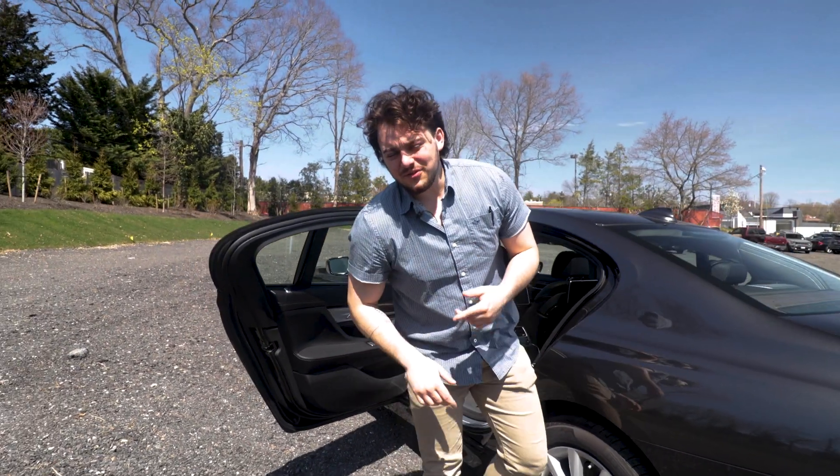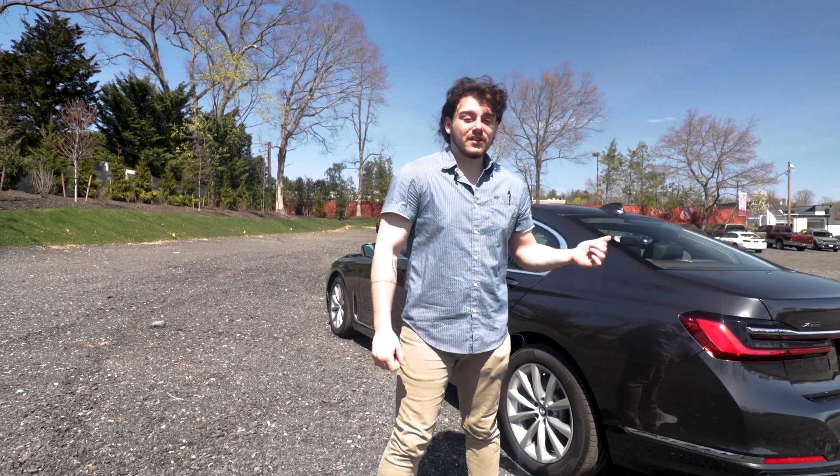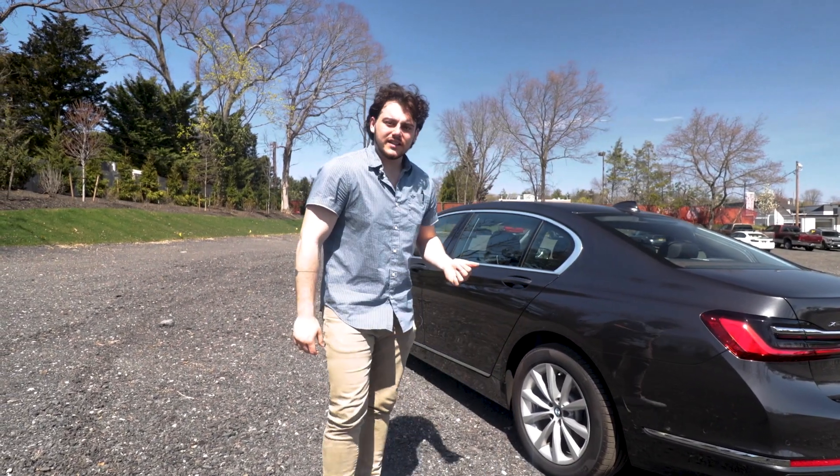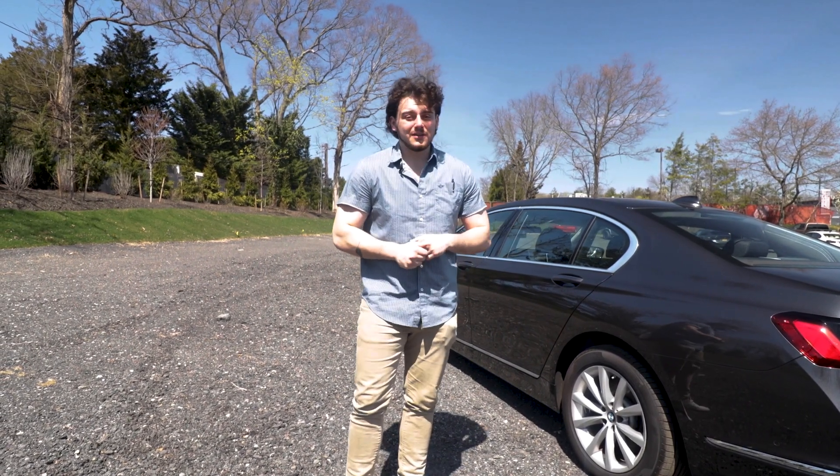And that is why the 740i is my favorite car in the lot. For more information on this vehicle, feel free to click the link in our description. We'll have all the pictures you need on our website. Feel free to call and make an appointment today.